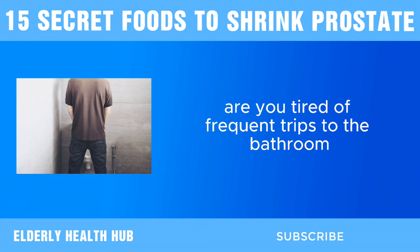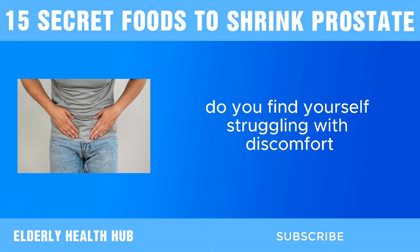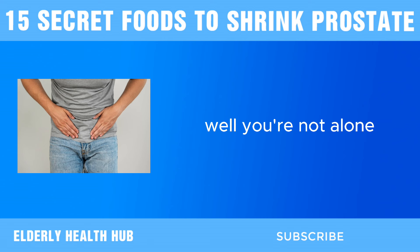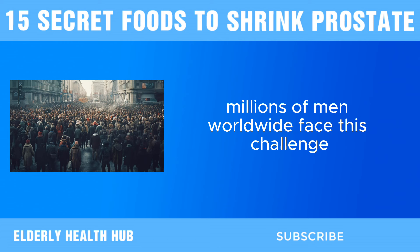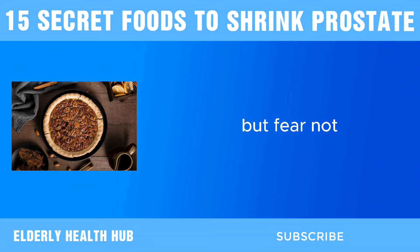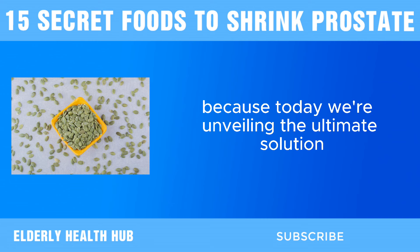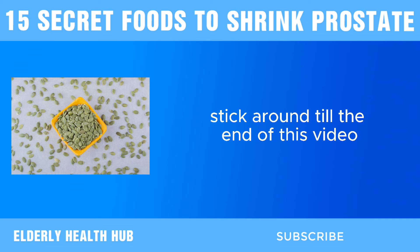Are you tired of frequent trips to the bathroom? Do you find yourself struggling with discomfort due to an enlarged prostate? Well, you're not alone. Millions of men worldwide face this challenge, but fear not, because today we're unveiling the ultimate solution. Stick around till the end of this video.